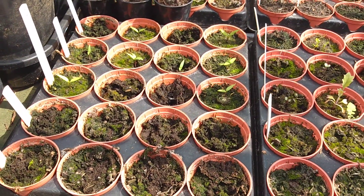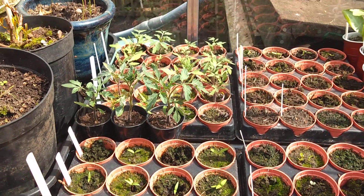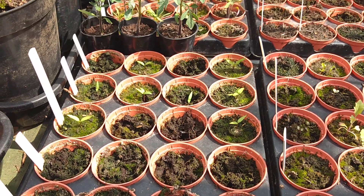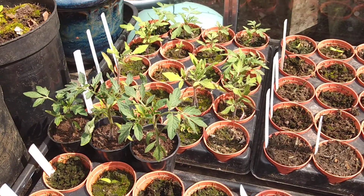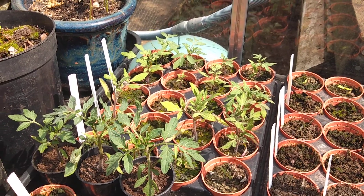Here we have peppers, much smaller than the tomatoes. Peppers require a warmer germination temperature. Tomatoes will need to be potted on soon.